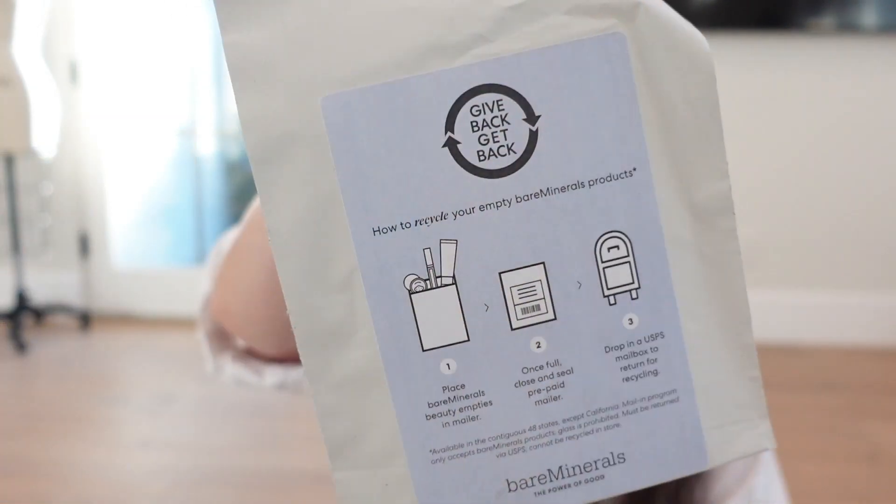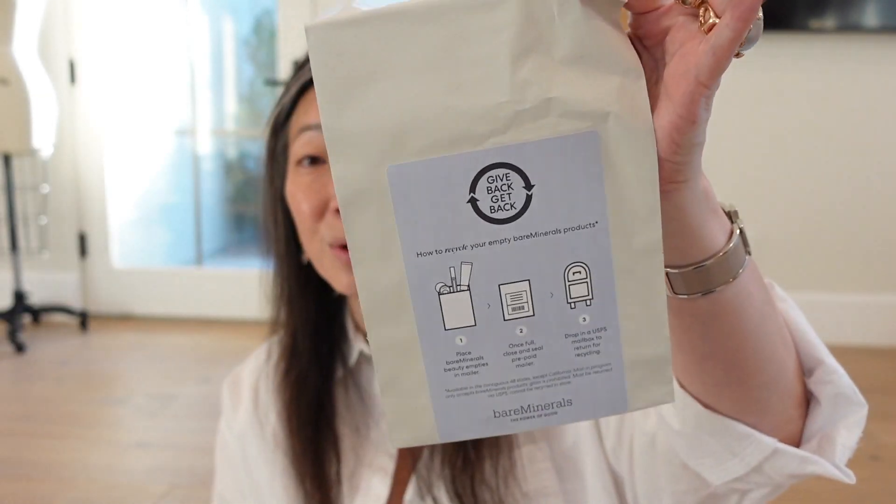Looks like Bare Minerals sent me something. They're introducing the Give Back, Get Back program — send us your Bare Minerals empties so they can properly recycle. They sent this bag: fill it up and drop it in a mailbox. They also included a mascara — I guess it's mascara season. It's just a way to simplify recycling your Bare Minerals products. Thank you so much, Bare Minerals.